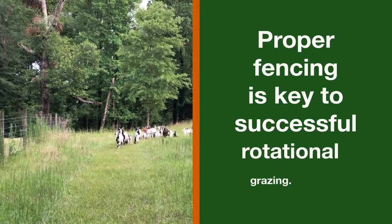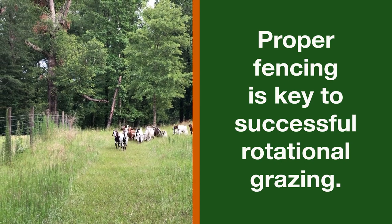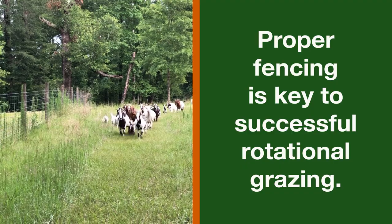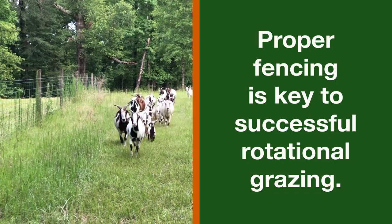Proper fencing, either permanent, portable, or both, is a must, as is access to water in each pasture, shade, and management of heavy use areas.